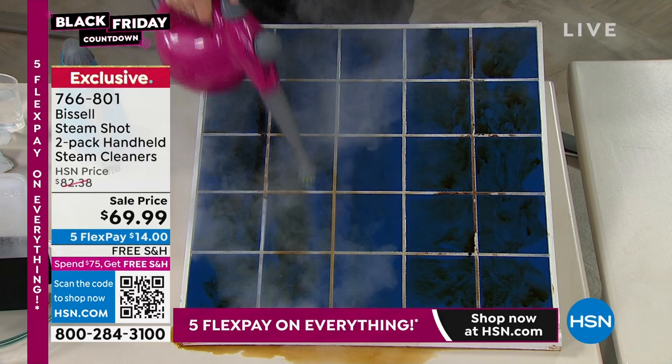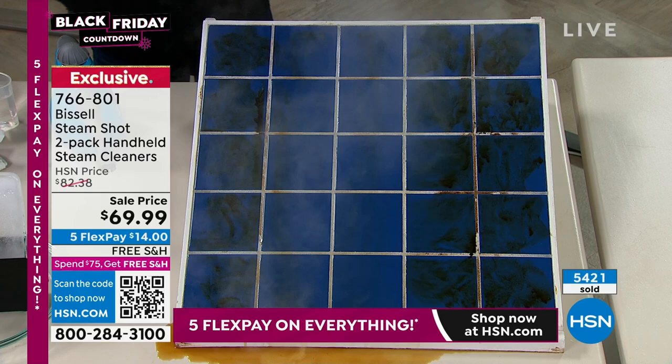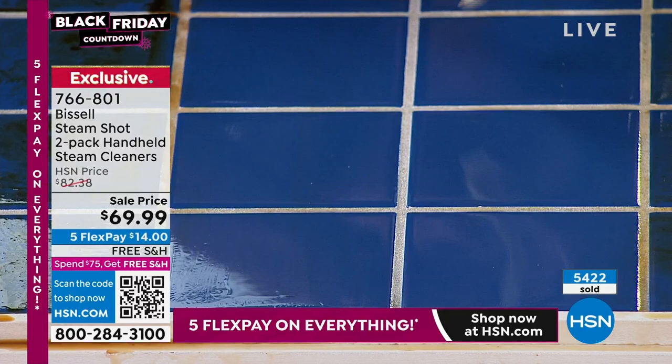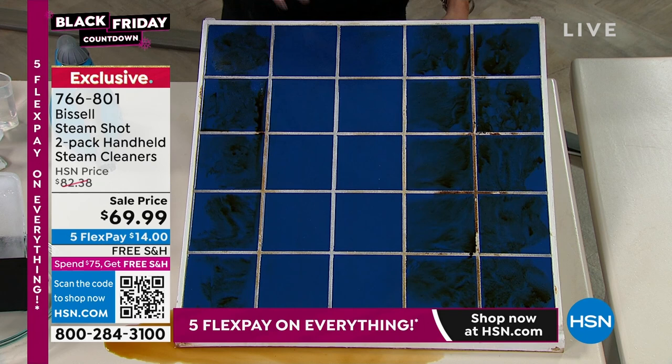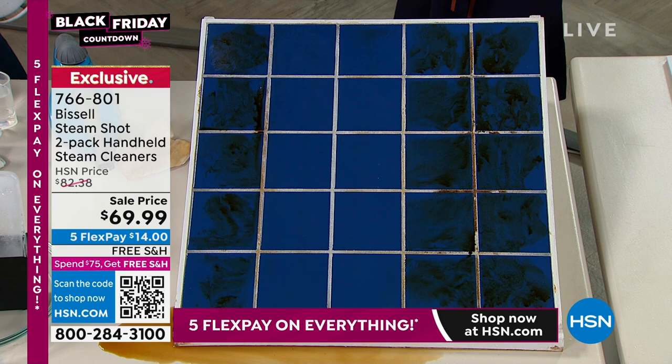I like getting stuff I'm going to use all the time. You don't see the colors of the steam shot anywhere — this could be for the gravy, the cranberry sauce, the pumpkin pie. Look at how easily you can see your reflection in the tile without using elbow grease. You didn't have to get down on your hands and knees and scrub — it does the work for you.